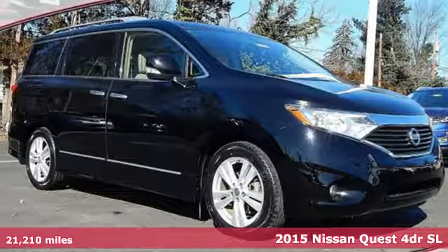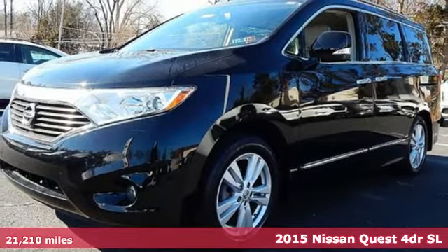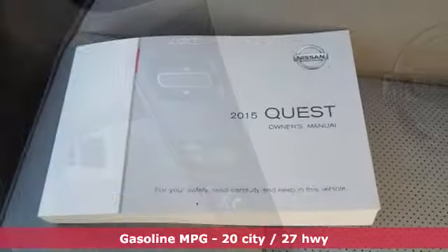It's a certified 2015 Nissan Quest. Make life a little easier with your official sidekick for all of life's demands. A great vehicle is comprised of great features like these.